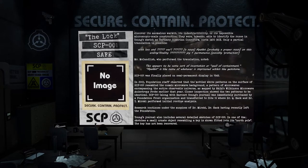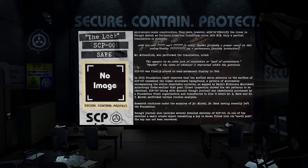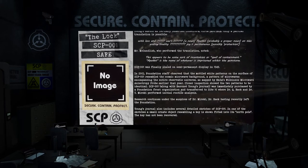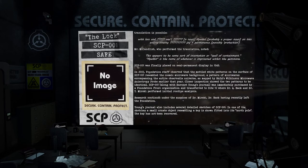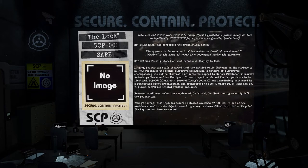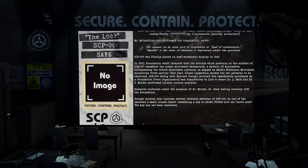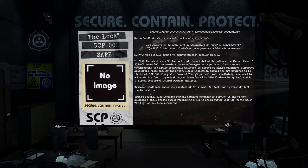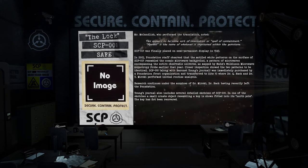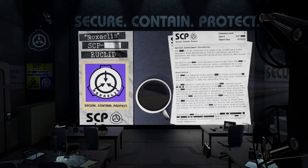SCP-001 was finally placed on semi-permanent display in 1949. In 2003, Foundation staff observed that the mottled white patterns on the surface of SCP-001 resembled the cosmic microwave background — a pattern of microwaves encompassing the entire observable universe as mapped by NASA's Wilkinson Microwave Anisotropy Probe. Closer inspection showed the two patterns to be identical. SCP-001, along with Baronet Young's journal, was immediately purchased by a Foundation front organization and transferred to Site 10, where Dr. Q. Hack and Dr. Y. Mirsky performed initial routine analysis. Research continues under the auspices of Dr. Mirsky, Dr. Hack having recently left the Foundation. Young's journal also includes several detailed sketches of SCP-001; in one of the sketches, a small ornate object resembling a key is shown fitted into its north pole. The key has not been recovered.